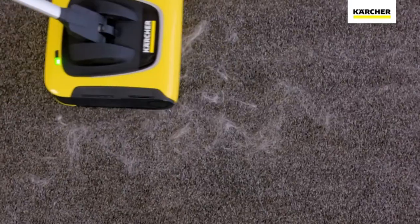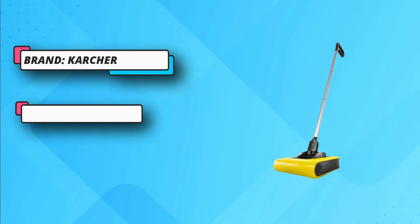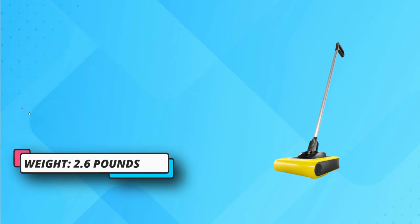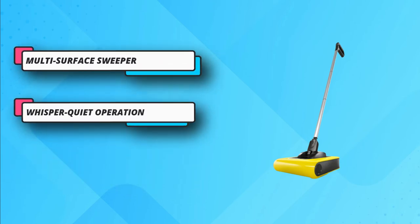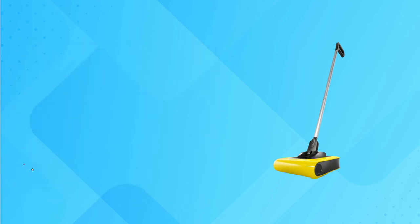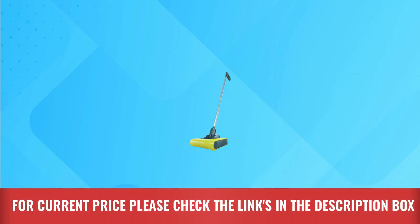So when it's time to clean the brush roll out, simply remove it, clean out the hair, and replace it. This is a versatile product to use in any home, no matter your floor types. It's ideal for carpets, rugs, and all types of hard floors including wooden tile. Seamlessly move from your cozy carpets to your tiled bathroom floors without changing any settings. For current price, please check the links in the description box.